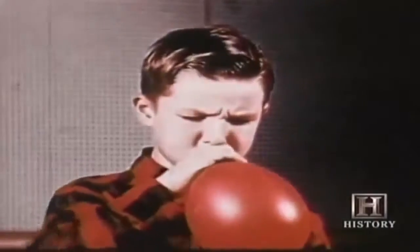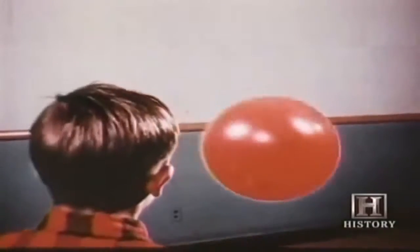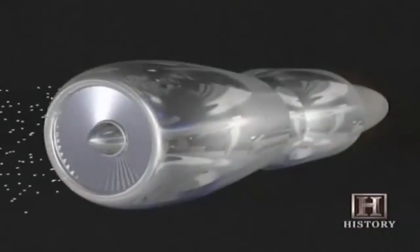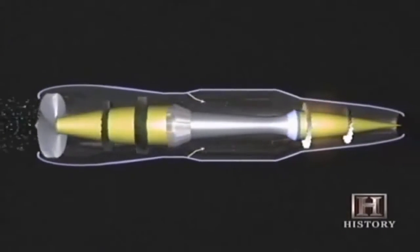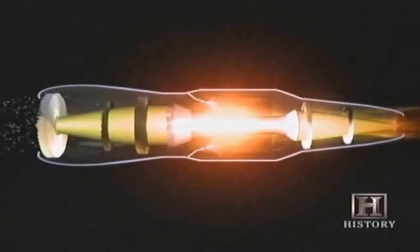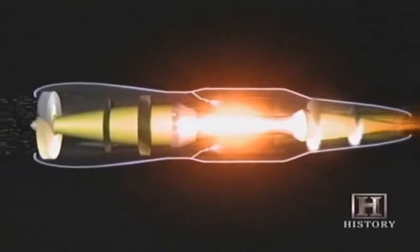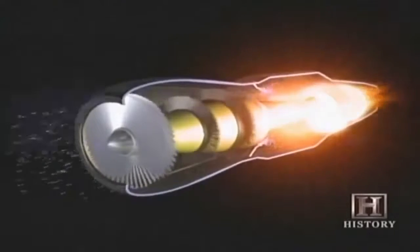Any child who's ever blown up a balloon and released it has seen how jet power works. The most common form of jet engine today is the turbojet. It uses spinning compressor wheels at the front to compress incoming air. The air is then mixed with fuel and ignited — the blast of exhaust gases out the back propels the engine forward while rotating turbine wheels that turn the front compressor wheels on the same shaft.